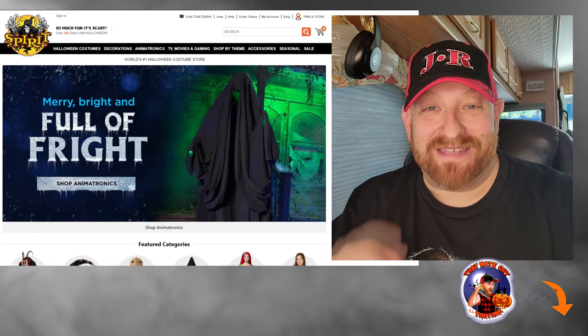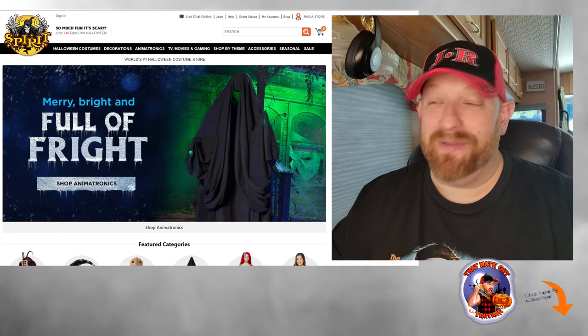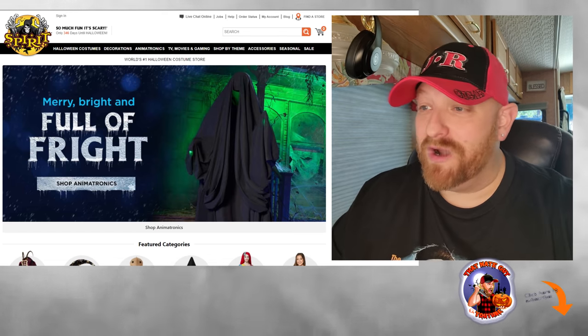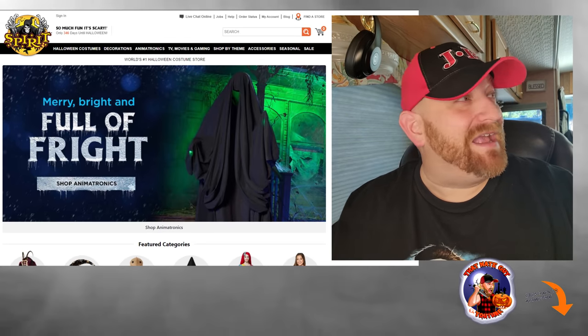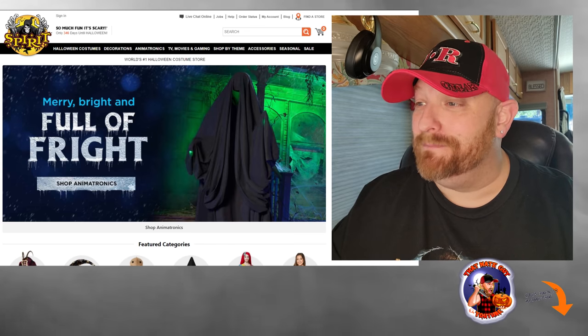I am so excited. Let's go to the Spirit Halloween website here. The first thing that pops up says Merry, Bright, and Full of Fright — Shop Animatronics. We have a picture of one of the new ones that just showed up today. I don't know how new this actually is, and I got to get going to the movie pretty soon so I don't have time to do a lot of research on them.